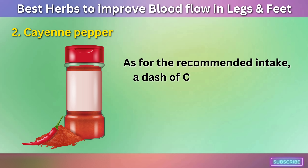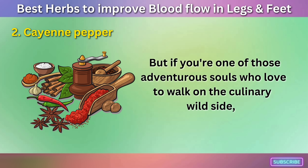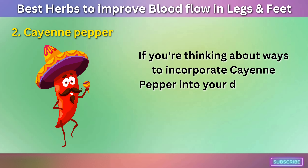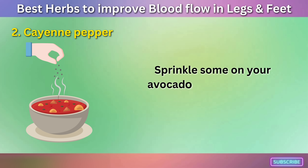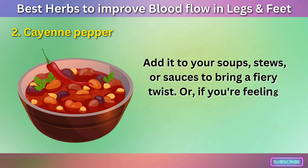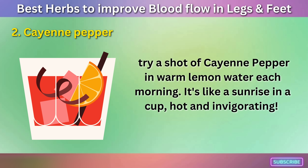As for the recommended intake, a dash of cayenne pepper in your meals is usually sufficient to reap its benefits. But if you love to walk on the culinary wild side, you can take it as a supplement, usually around 30 to 120 mg per day. Sprinkle some on your avocado toast for a spicy kickstart, add it to your soups, stews, or sauces, or try a shot of cayenne pepper in warm lemon water each morning — it's like a sunrise in a cup, hot and invigorating.